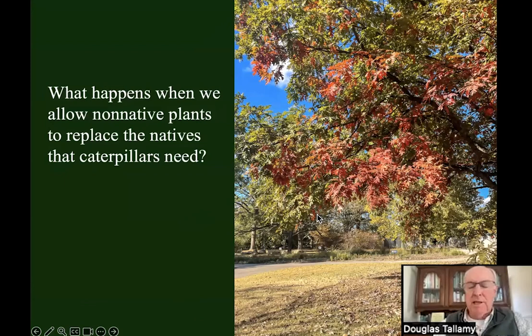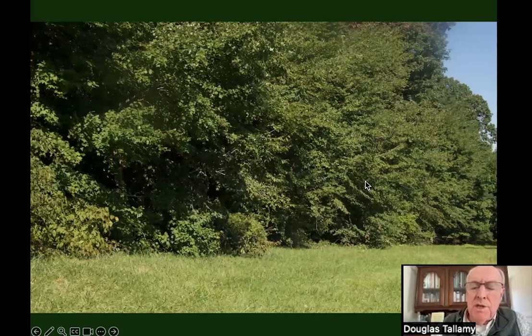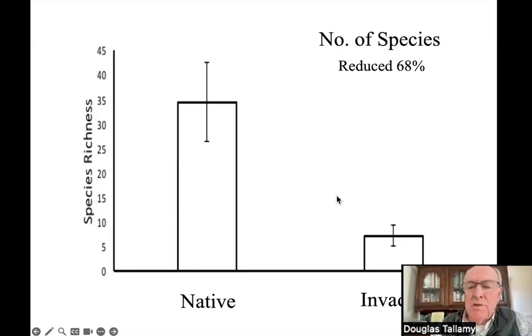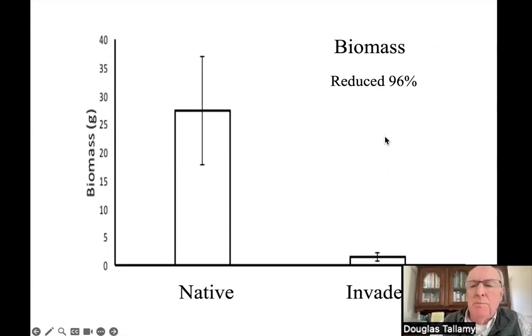What happens when we take native plants away and replace them with non-native plants? We went into hedgerows in Maryland, Delaware, and Pennsylvania invaded by non-native plants — autumn olive, multiflora rose, oriental bittersweet, bush honeysuckle — and compared caterpillar populations to non-invaded hedgerows. When hedgerows are invaded, they reduce caterpillar use by 60%, the number of species by 68%, the abundance of caterpillars by 91%, and the biomass — the actual energy those caterpillars provide — by 96%. If you think of caterpillars as bird food, we've reduced the amount of bird food by 96% when we allow non-native plants to take over.